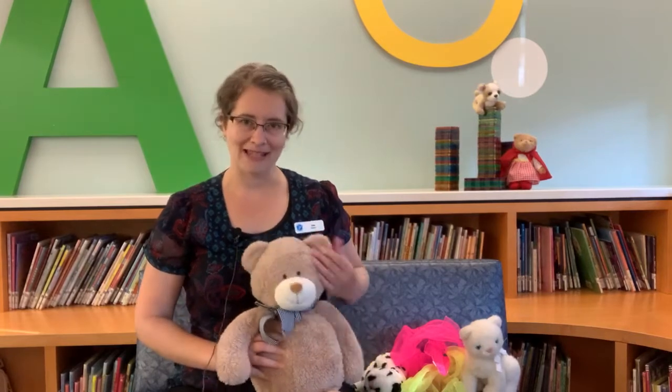Hello everyone, it's Julie here from Vancouver Island Regional Library with another baby time for you today. I'm so happy you could join us. I hope all your babies are looking forward to our little baby time as well.